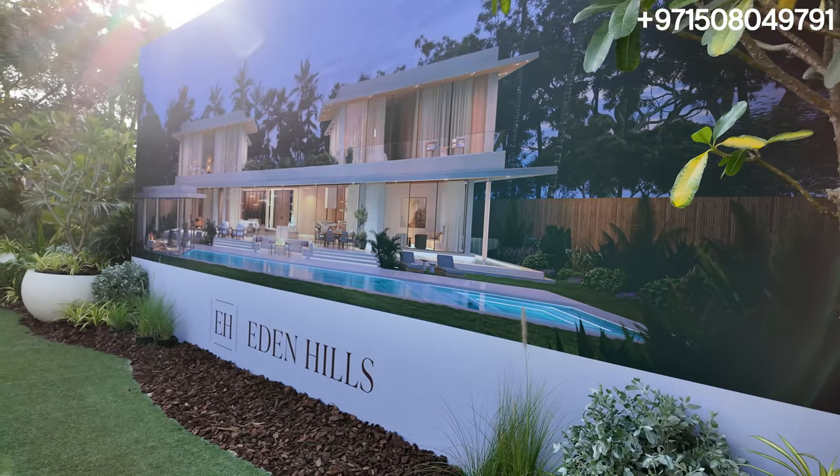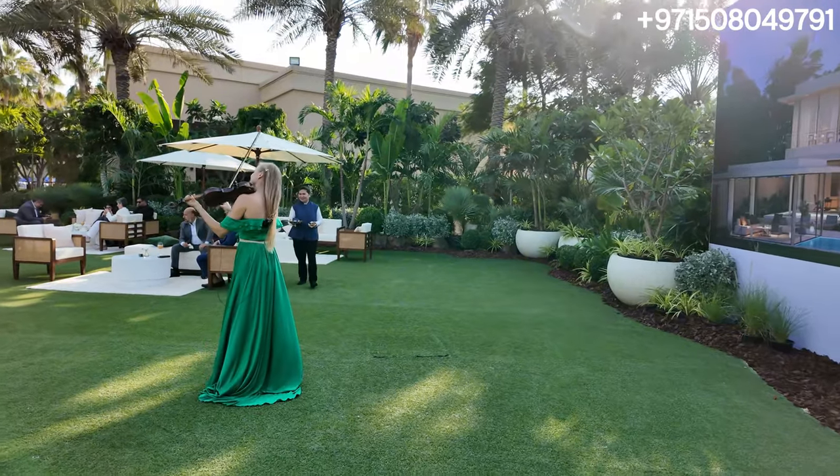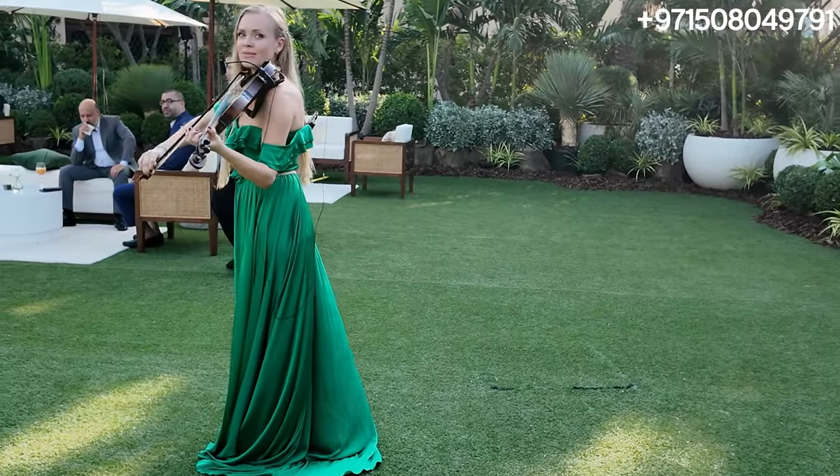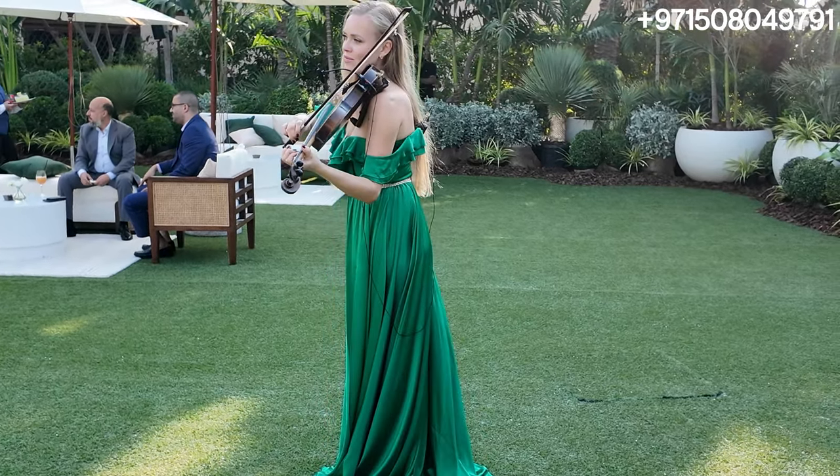Hi, welcome back to Dubai Real Estate Philosophy. My name is Ahmed and today we are in gorgeous Four Seasons at the Jumeira Beach, right in front of Bulgari Island. We are here at a very exclusive event for Eden Hills, basically developed by H&H, coming in everybody's favorite community, Dubai Hills Estate.